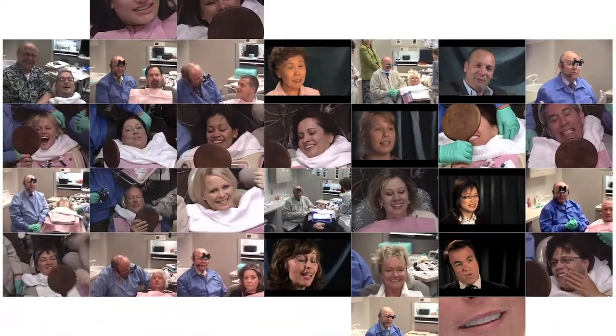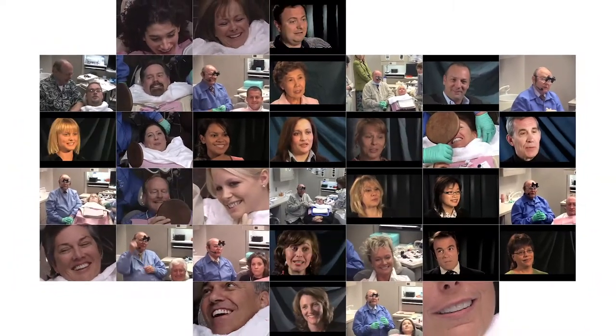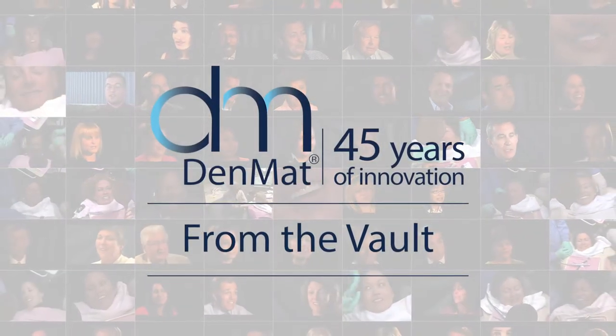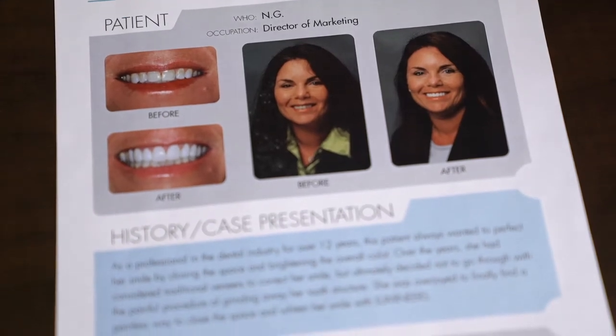We're placing 8 lumineers today on our patient. And now we're not treating teeth anymore — we're treating smiles. Isn't that beautiful? Let's look at the transformation from where we started and where we are. Our patient today is an example of that.